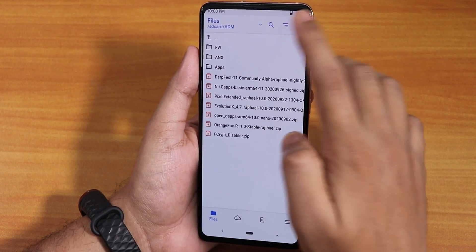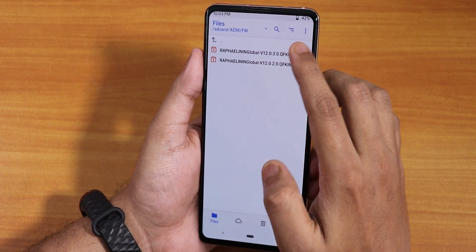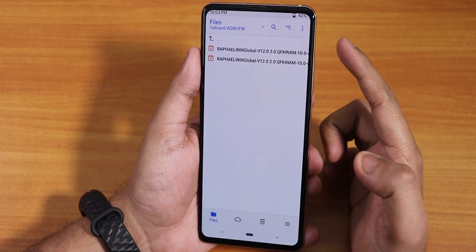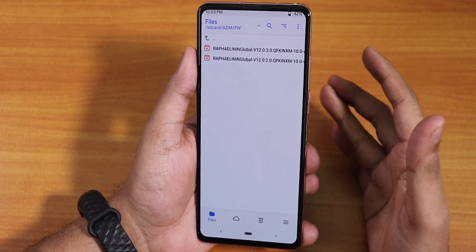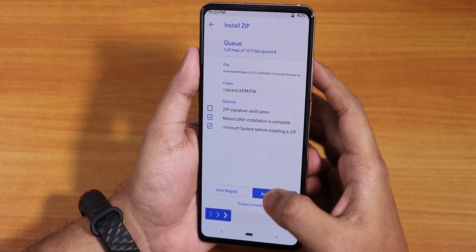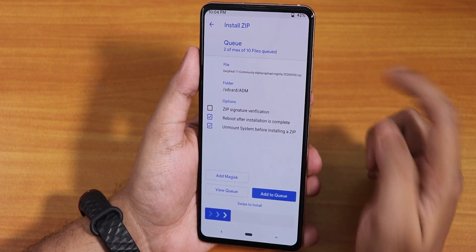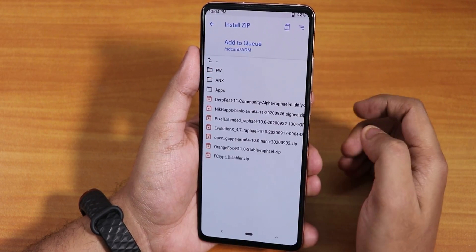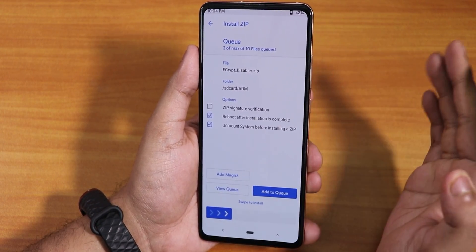Now going to files, then my download and firmware folders. First I'll select the Rafael Global 12.0.3 firmware — this is the Indian Redmi K20 Pro so I'm flashing this firmware. If your device is the global or Chinese version, flash the device-specific firmware for your device. I'll add it to queue, then select the DerpFest community alpha build from September 13th, 2020, and add that to queue too. I'll also select the fcrypt disabler. I'm not flashing Magisk right now, but you can.